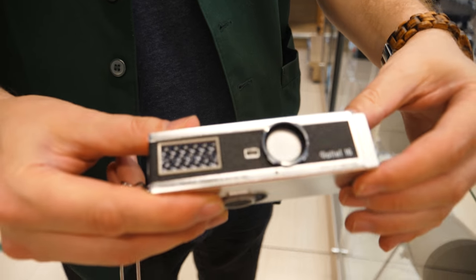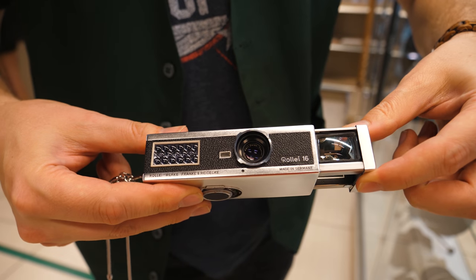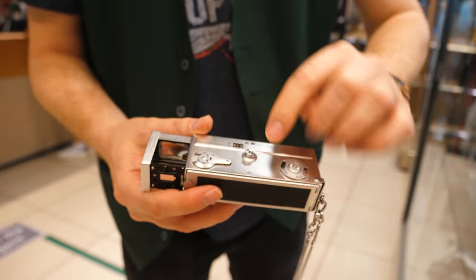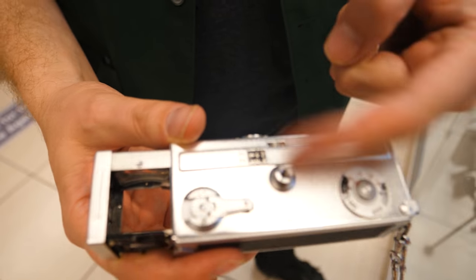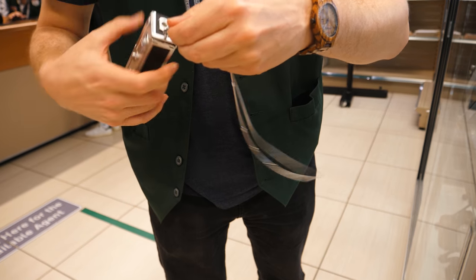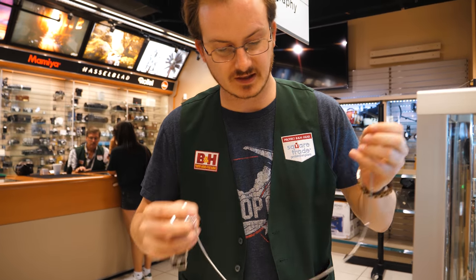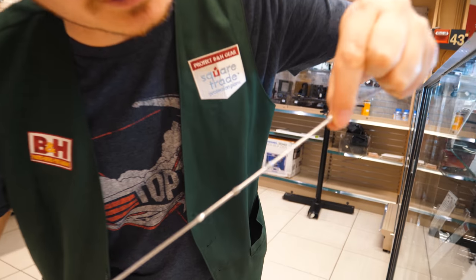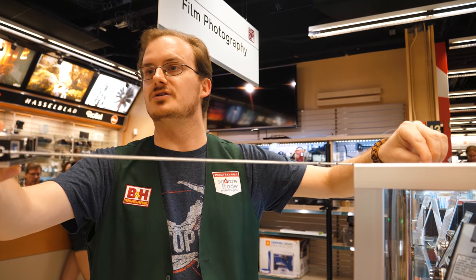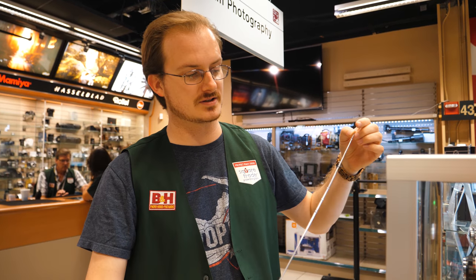They don't make the film anymore, so it's just a fun museum piece at this point. There's a little pop-up viewfinder here — if I pull that out, you can look through and see what you're shooting. On the top is your distance scale, and since you can't look through it to gauge distance, they include it on the leash: the distance scale is actually built into the leash, so you can see how close something is to take its picture.